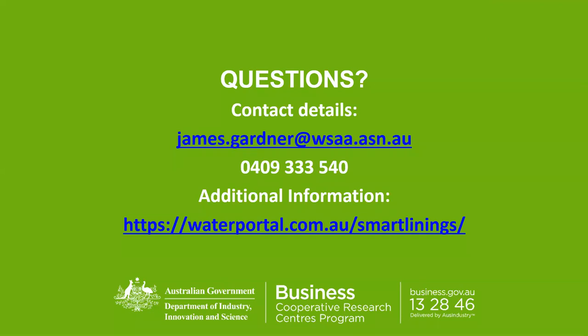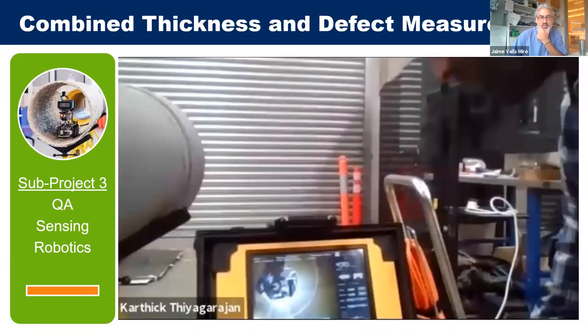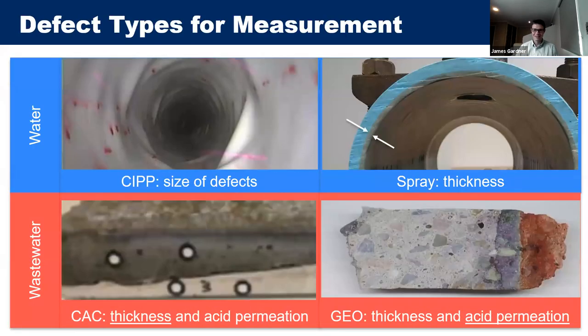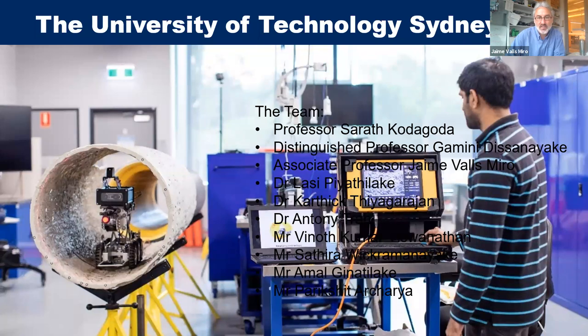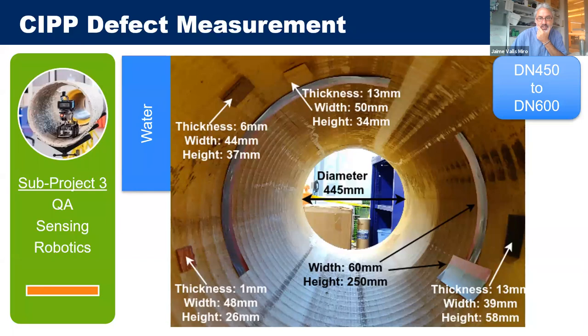During Q&A, a question is asked about the 3D point cloud visualization — specifically what the colors in the map mean. James navigates back to the point cloud slide to address it.